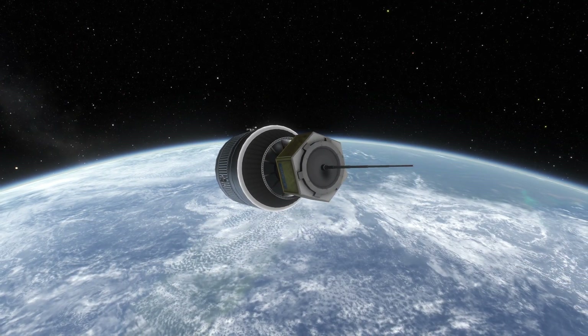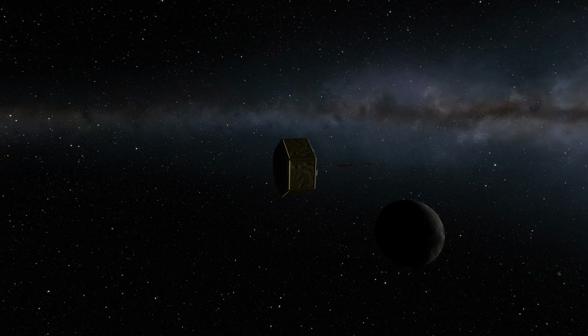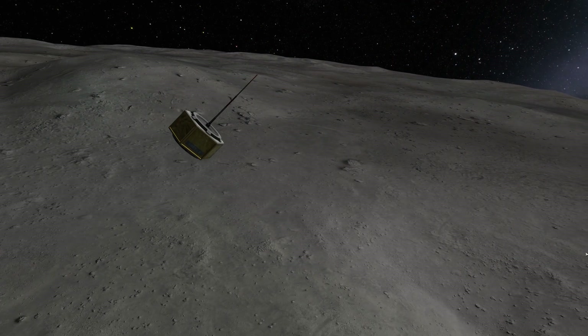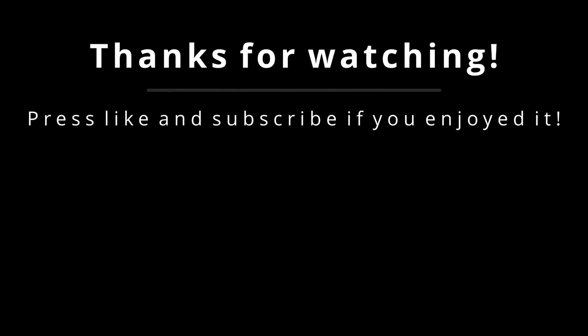Everything is set, so the impactor is released and it starts its first and last journey. This is all I have for you today — if you enjoyed it, please press like and subscribe, and see you again.